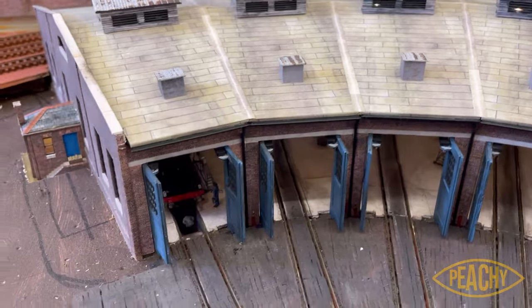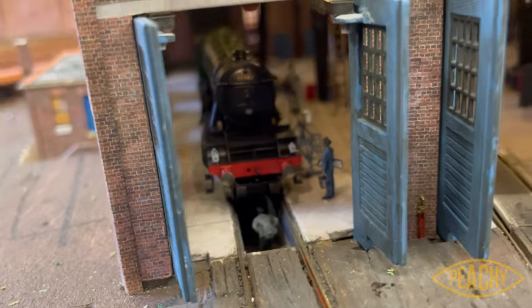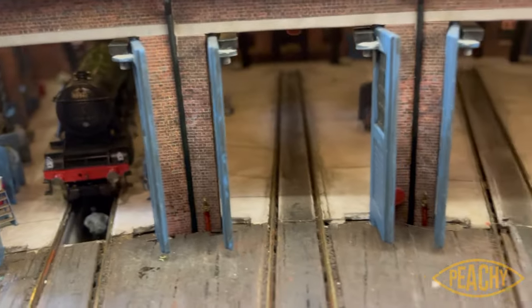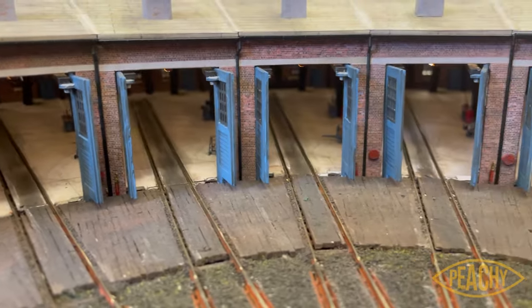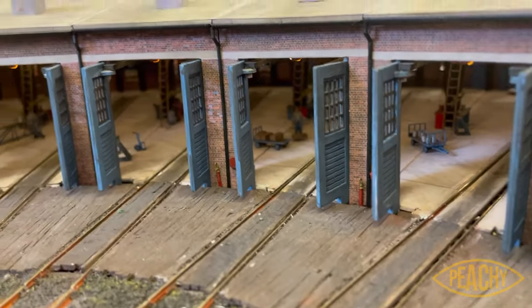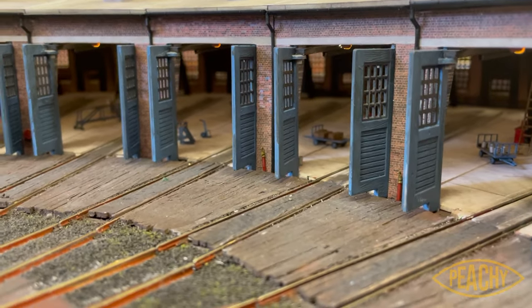Here's the finished thing all in place. Here's a salmon trout being prepared. I should have put all the locos in for you, but at least this way you get a good see-through.